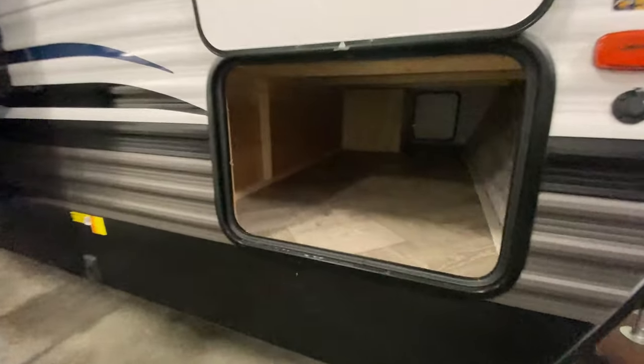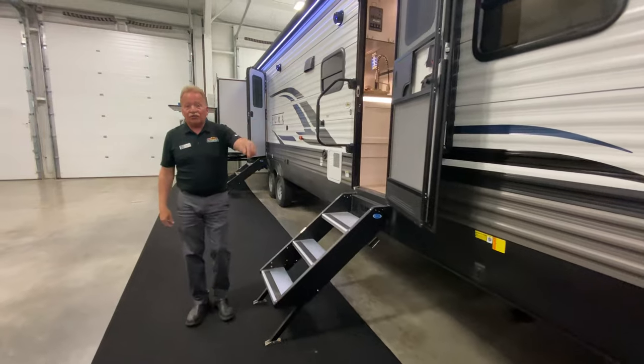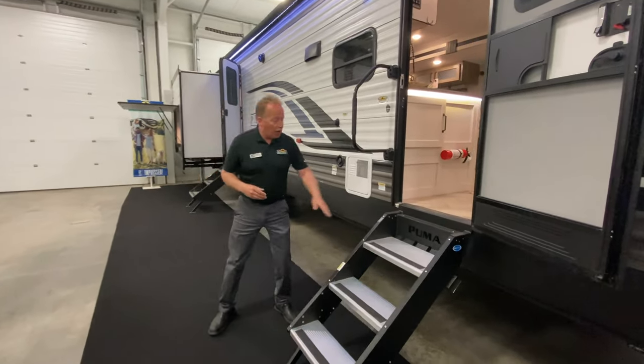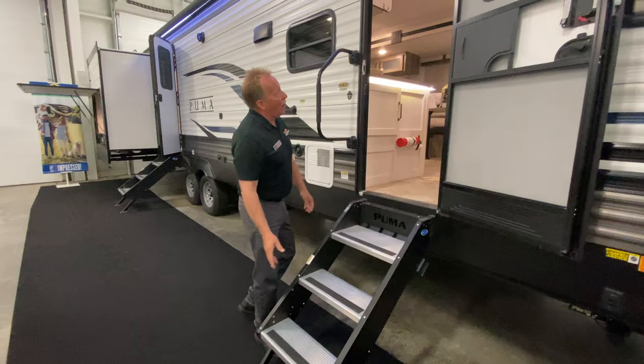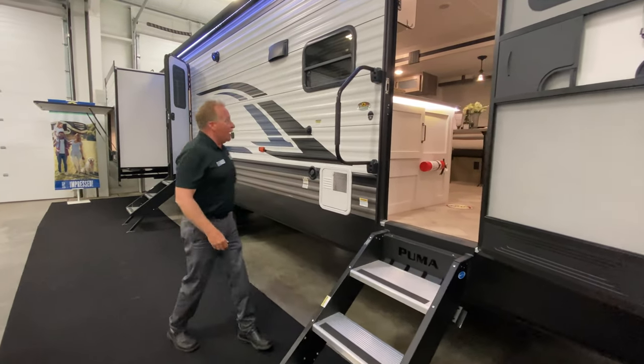We've got a huge pass-through storage on the front. We have power stabilizers front and rear, and a power tongue jack so you can get it leveled and it's a lot easier. We've got upgraded steps — they just flip in, pin into the door, and off you go. Big, big grab handle right there.